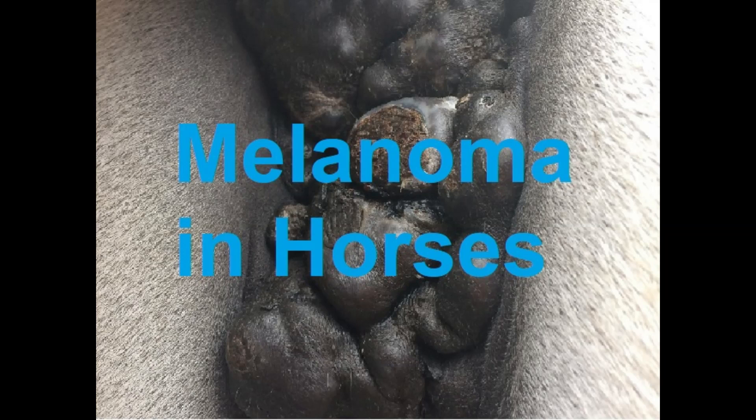The two most common types are dermal melanomas, which appear as small individual tumours, and dermal melanomatosis, which appears as individual tumours that merge to create one large mass, with over 65% eventually becoming malignant.